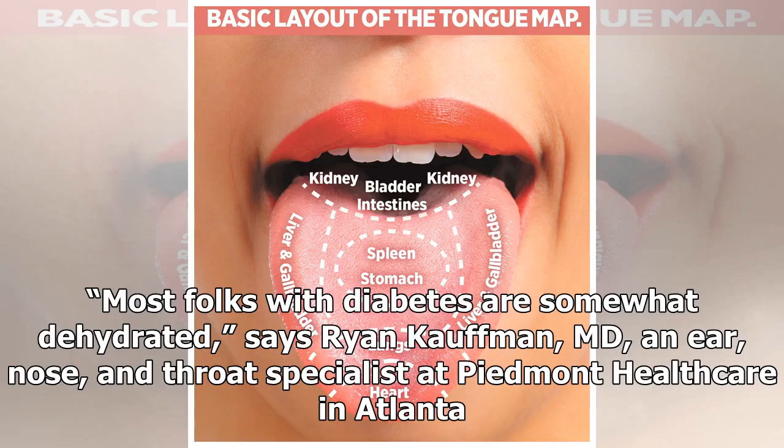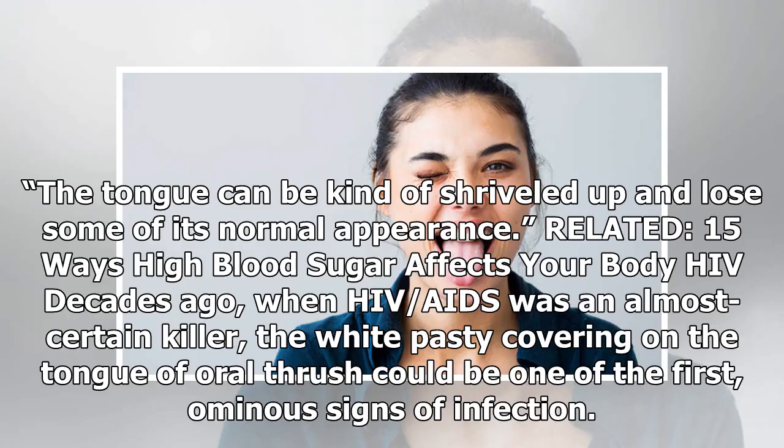Most folks with diabetes are somewhat dehydrated, says Ryan Kaufman MD, an ear, nose, and throat specialist at Pavement Healthcare in Atlanta. The tongue can be kind of shriveled up and lose some of its normal appearance.